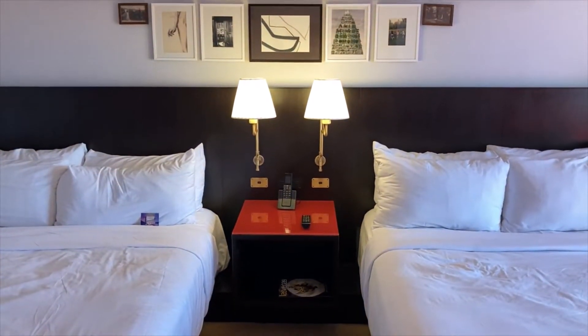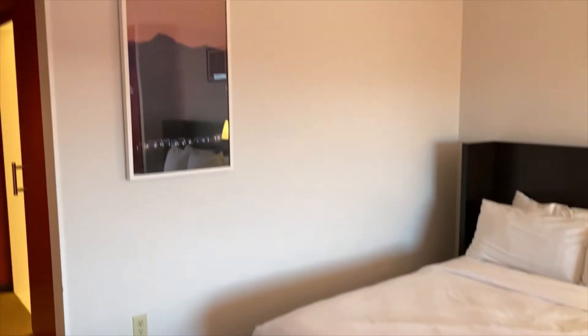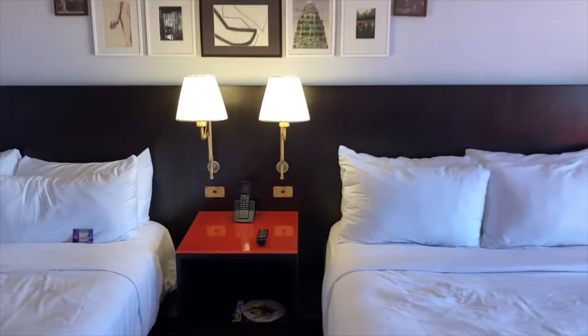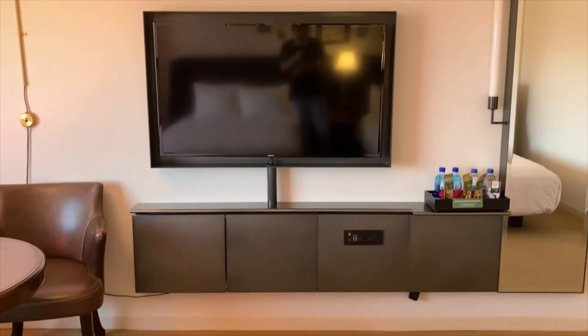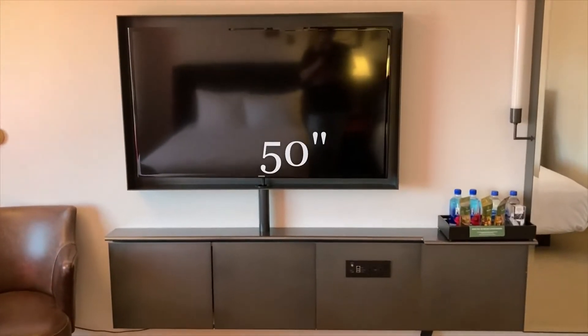You're going to have to go next door to New York, New York or somewhere else on the strip to enjoy your cigarettes. Pretty nice looking room — first impression is very good of this property. It's not somewhere I would probably ordinarily stay. Here's the television — it's very good size.